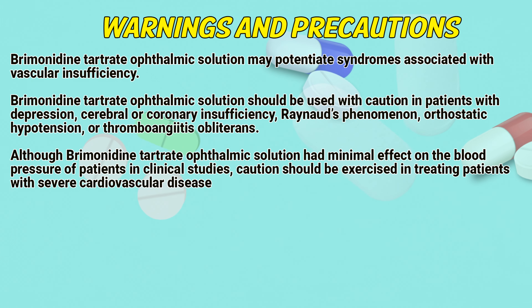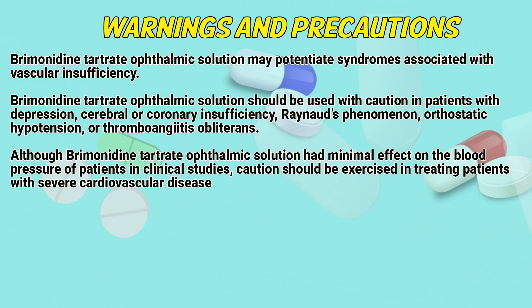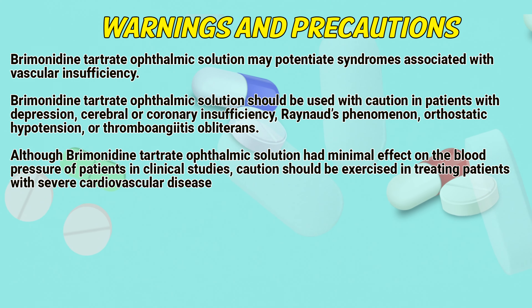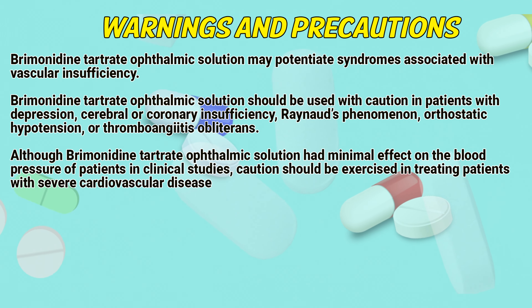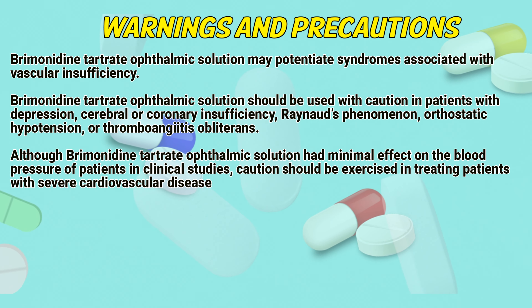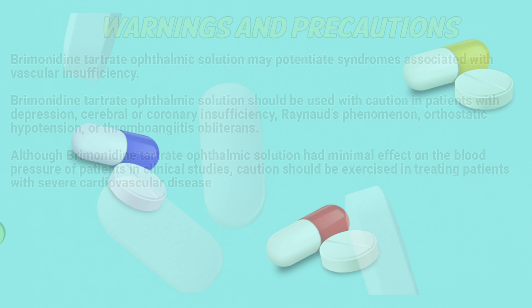Bremond in touch rate ophthalmic solution may potentiate syndromes associated with vascular insufficiency. Bremond in touch rate should be used with caution in patients with depression, cerebral or coronary insufficiency, Raynaud's phenomenon, orthostatic hypotension, or thromboangiitis obliterans. Bremond in touch rate had minimal effect on the blood pressure of patients in clinical studies. Caution should be exercised in treating patients with severe cardiovascular disease.